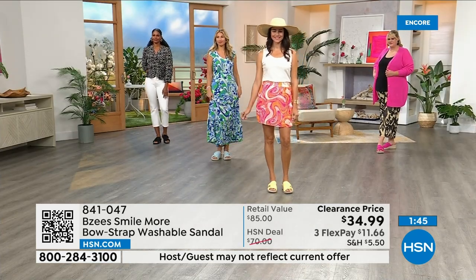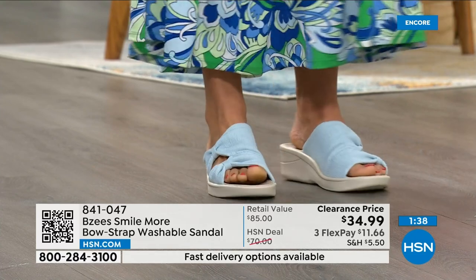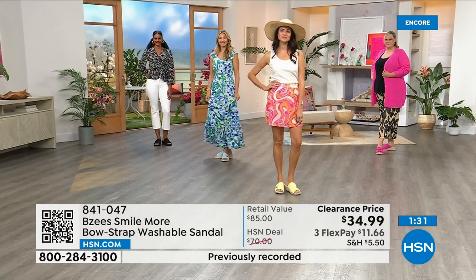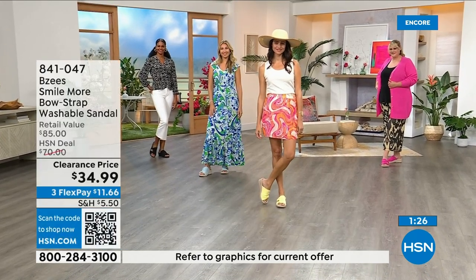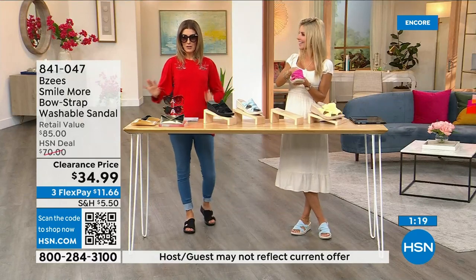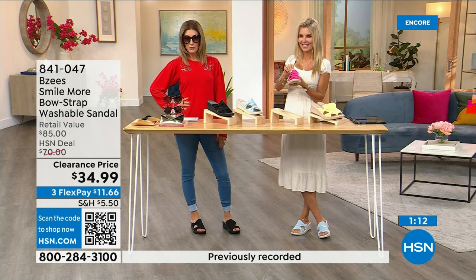A lot of fashions are on clearance. We're all on a budget — I never want you to spend more than you think you should. If you don't love it you can return it, and we have free exchanges for color or size. Sunglasses on clearance, the top on clearance, leggings under 20 dollars, shoes under 35 — I'm out the door for under 100 dollars.